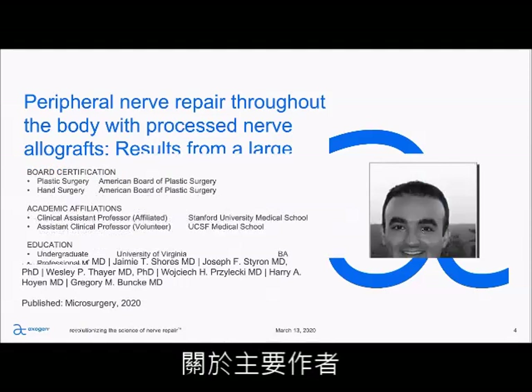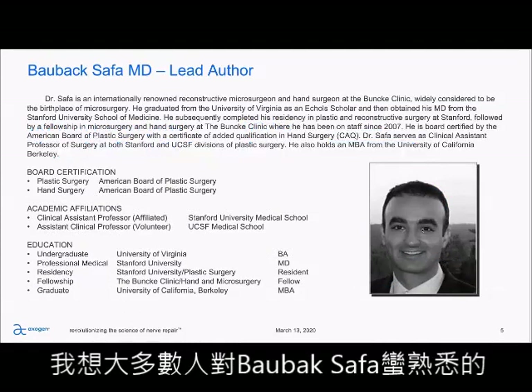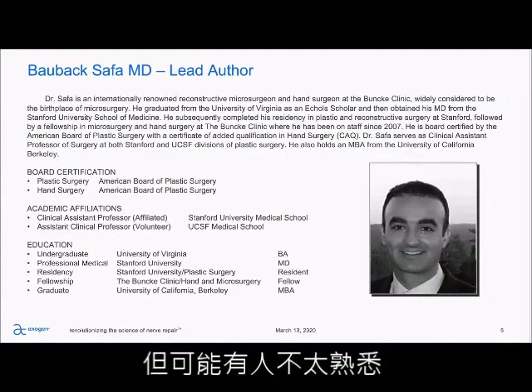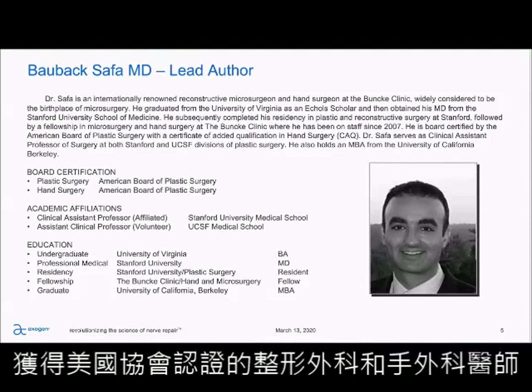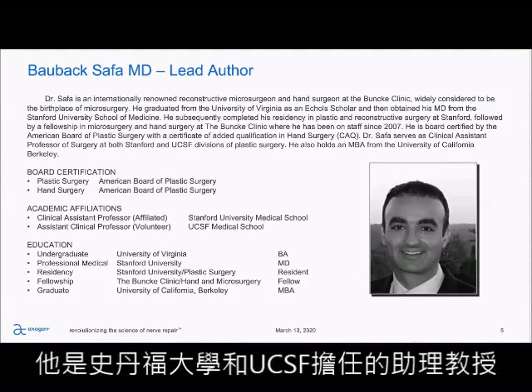A little bit about the lead author. I think most people are familiar with Balbach SOFA. He practices at the Bunkie Clinic in San Francisco. He's board certified in plastic surgery and hand surgery. He's an assistant professor at Stanford as well as UCSF, with undergrad at University of Virginia, med school and residency at Stanford, fellowship at the Bunkie Clinic, and he got his MBA at UC Berkeley.